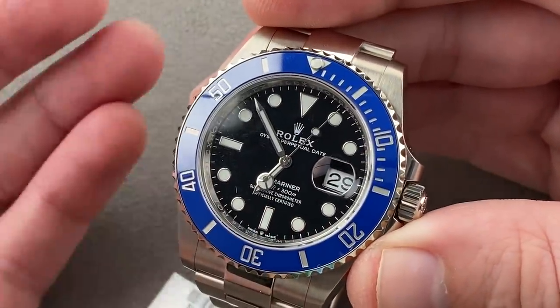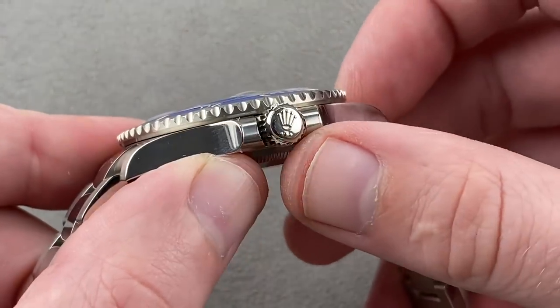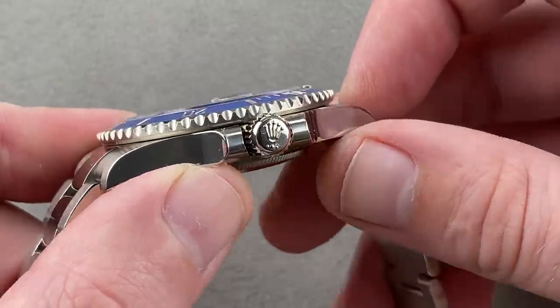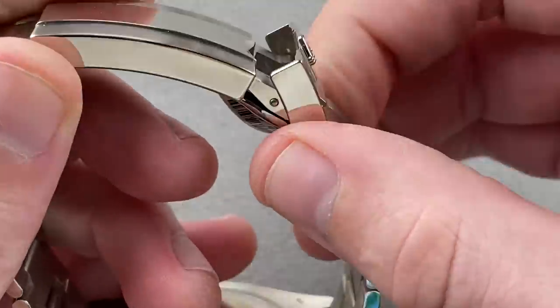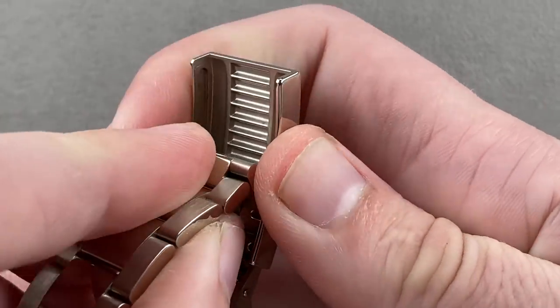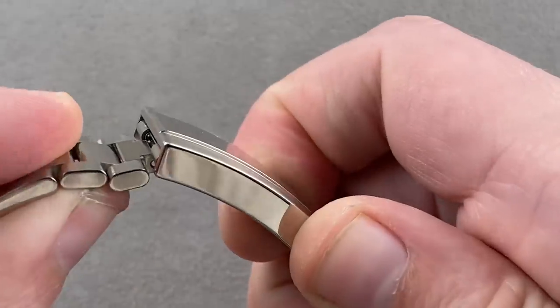We have a modern Rolex Chronergy escapement in here, so you're getting a 70-hour power reserve. 300 meters of water resistance. You can see the three dots with the large one in the center — that's how you know you're looking at a gold Triplock crown. The watch is highly anti-magnetic and shock resistant. Unlike the Daytonas, which have limited tool-free adjustment, here we have the Rolex Glide Lock system, which gives you 20 millimeters of tool-free adjustment in two-millimeter increments.